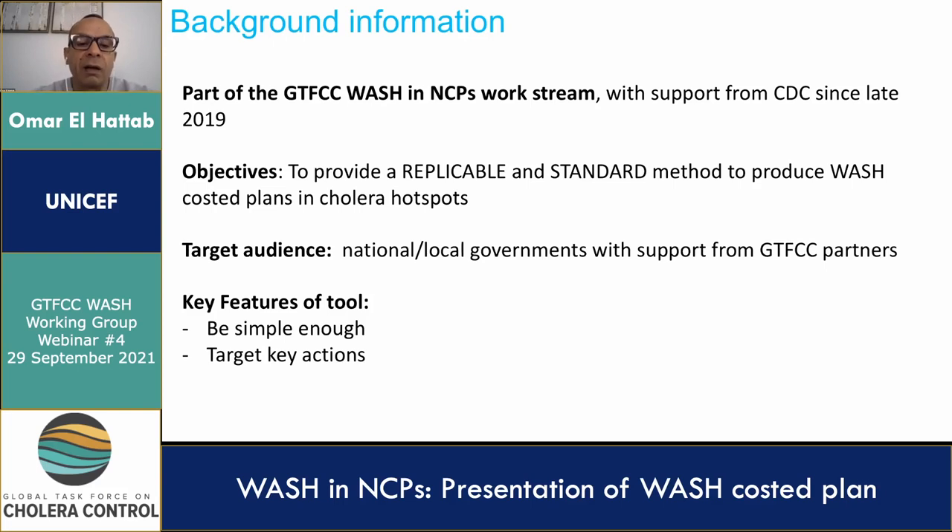The objective of the project is to provide a replicable and standard method to develop WASH cost plans in cholera hotspots. WASH plans are, unfortunately, oftentimes too generic and costly and not tailored to the cholera hotspots, which may at times compromise advocacy efforts. The methodology and associated tool will provide indicative cost estimates for different scenarios for improving WASH service levels in order to reduce the potential of future cholera outbreaks in cholera endemic countries.